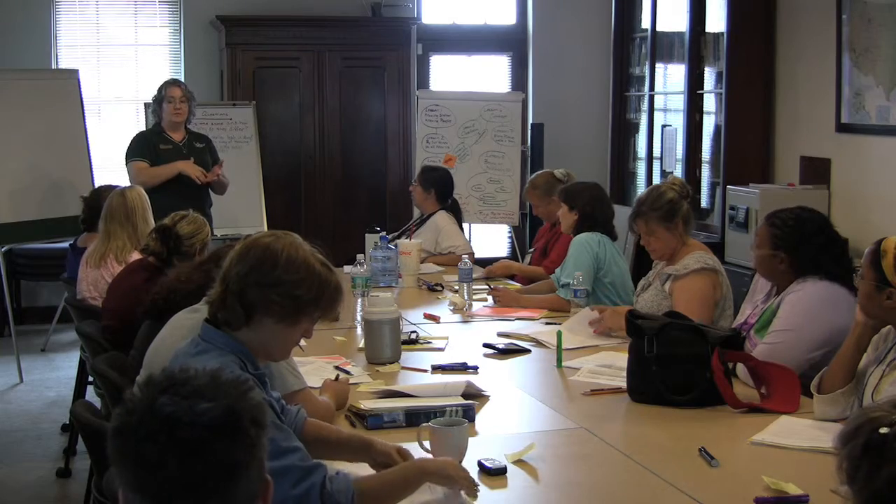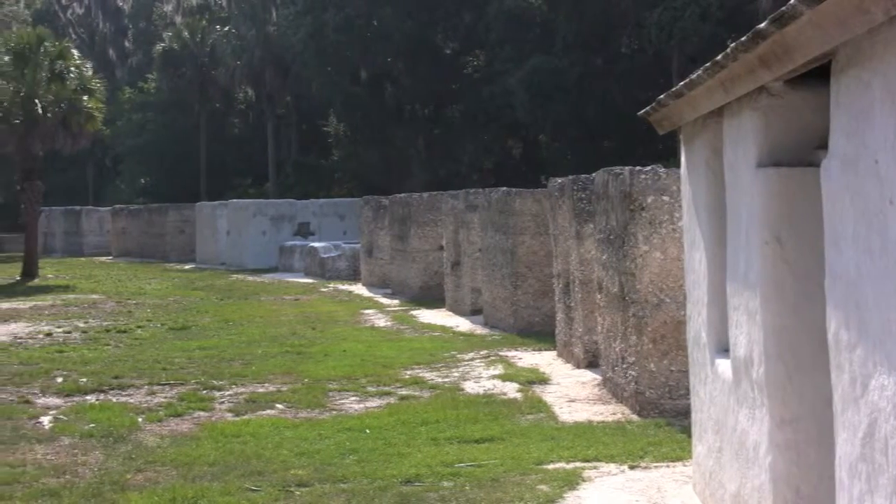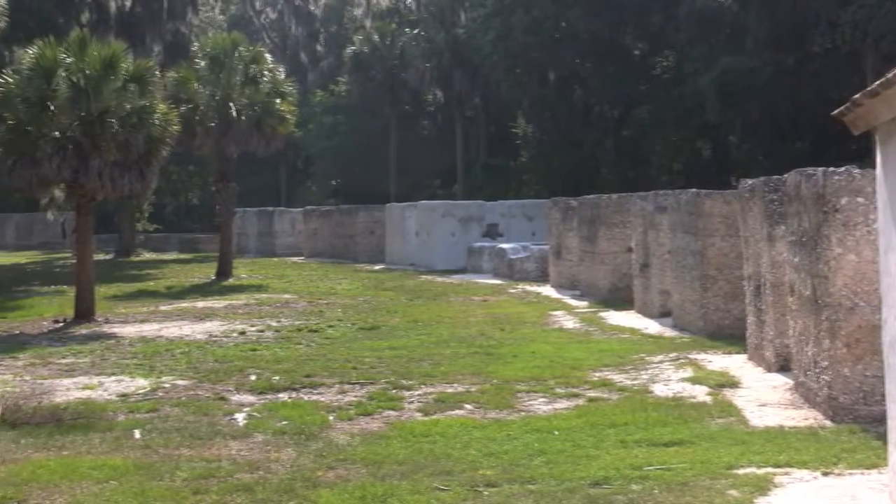Join the Florida Public Archaeology Network at our next Project Archaeology Training Workshop. We will walk teachers and educators through a new curriculum, Investigating Shelter, that includes lesson plans based on a Florida site, Kingsley Plantation, in Jacksonville.